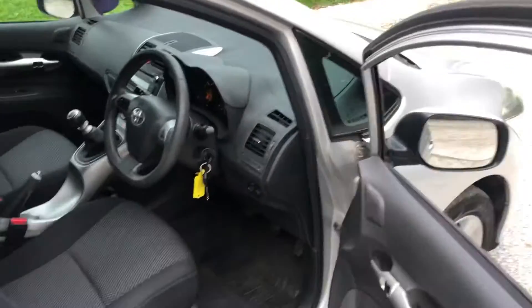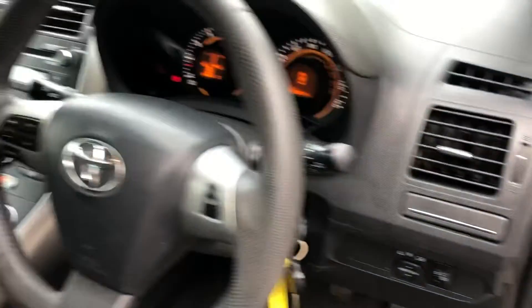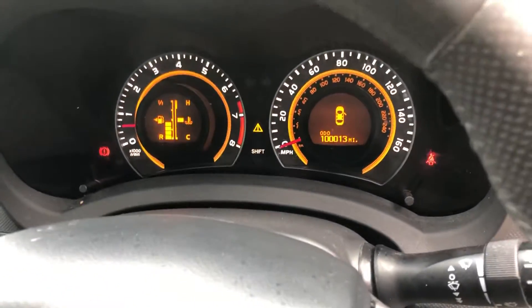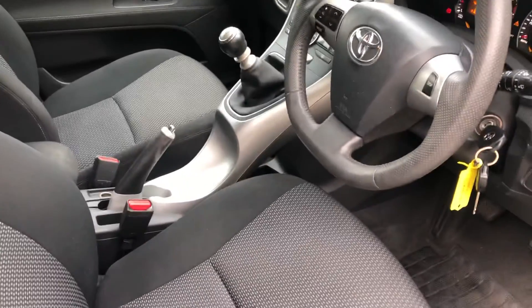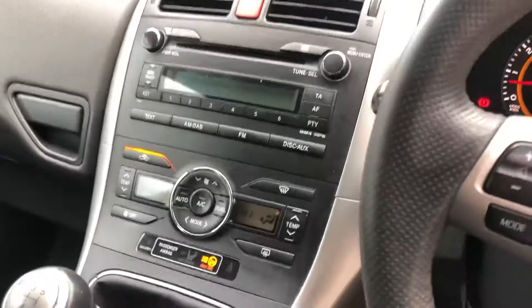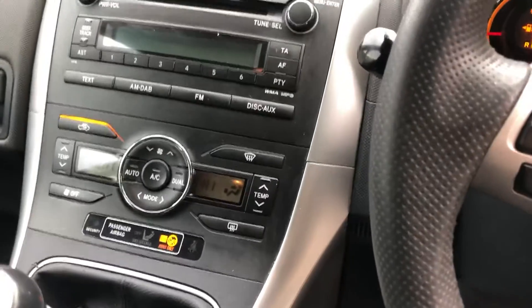It's got two Toyota keys. We've got front and rear electric windows, electric mirrors, and a multi-functional steering wheel. The car's done 130,000 miles from brand new, which for a Toyota engine is really not too bad at all. It's got a nice six-speed manual gearbox.